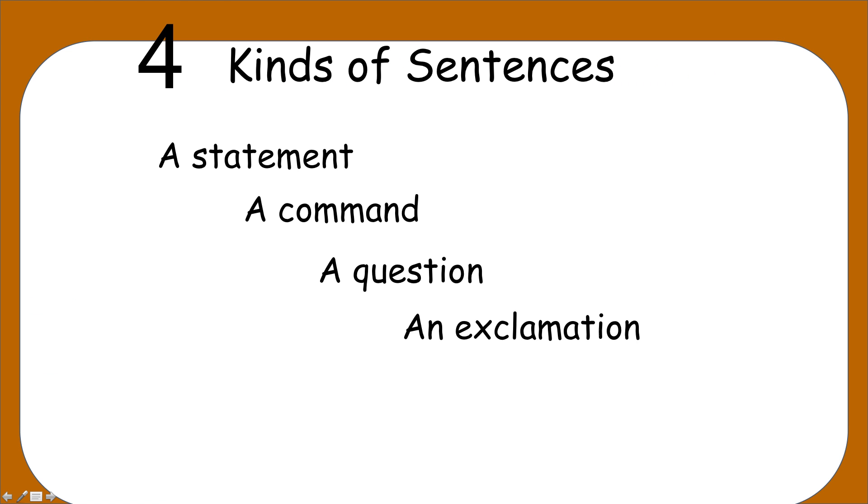You ready? Here we go. There are four kinds of sentences. Let's read together — I read, you read. Are you ready? A statement.